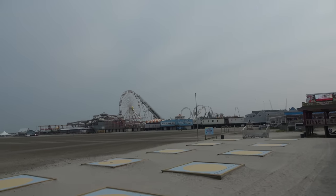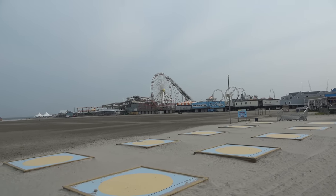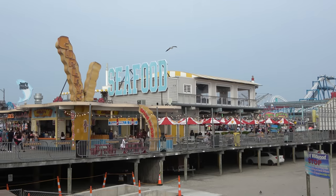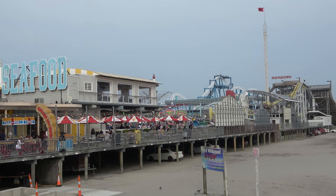We're going to check out Morey's Piers, and at the end of the video we might show up other fun that can be found here on the Beach Boardwalk. We are going to begin the tour here at the farthest north of the Morey's Piers at Surfside Pier.